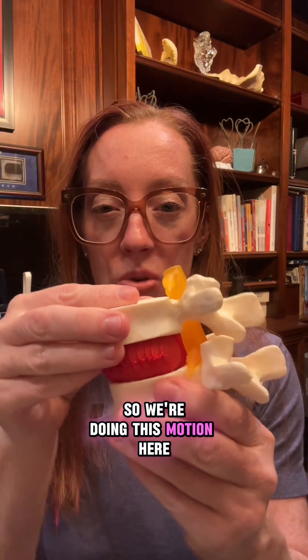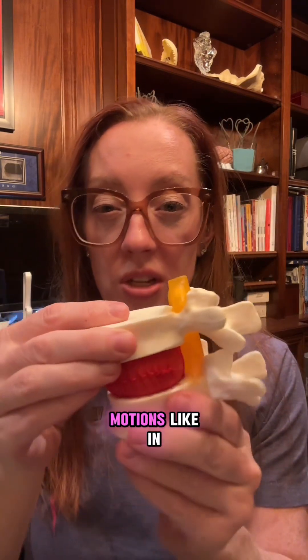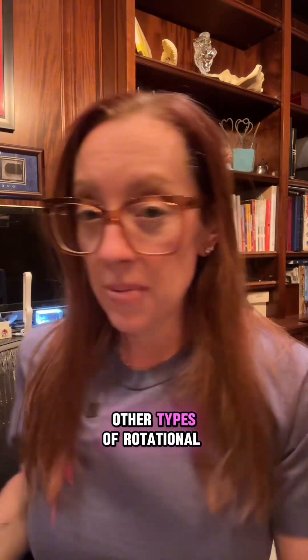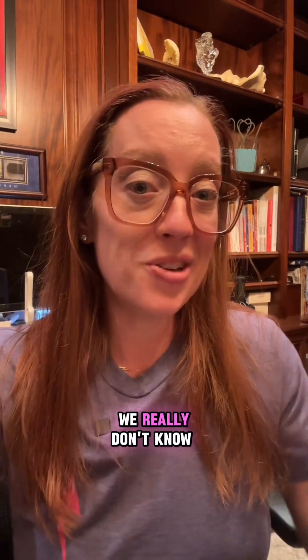Why is foraminal herniation less common? Most back movement is flexion — leaning forward — which weakens the back side of the disc. But with rapidly twisting motions, like in golf, you put more stress on the outside of the disc, making you more susceptible to foraminal disc herniations. You can also get it with rotational movements like lifting a heavy box and then turning. In some cases, we don't know why someone has a foraminal disc herniation, but we do know it's not the most common type.